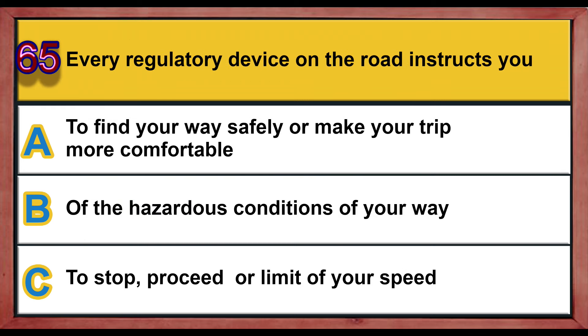Question number 65. Every regulatory device on the road instructs you: A) to find your way safely or make your trip more comfortable, B) of the hazardous conditions on your way, C) to stop, proceed, or limit your speed. Correct answer is C: to stop, proceed, or limit your speed.